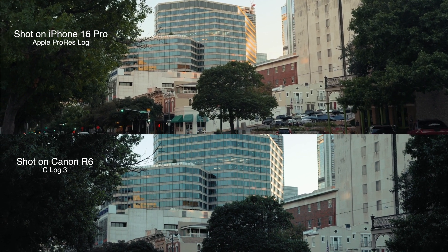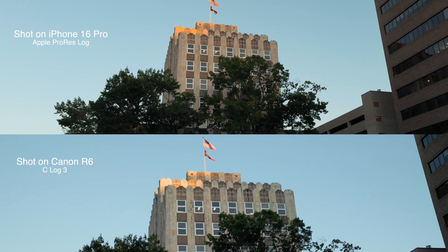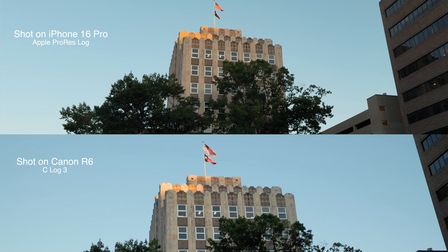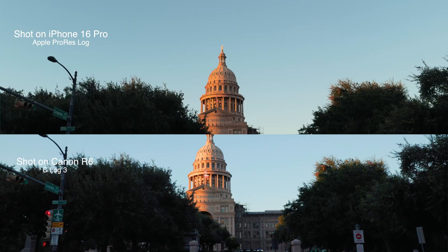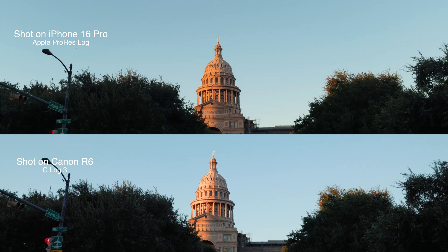Here's some Canon R6 footage shooting in 10-bit C-Log3 in 4K. Just for reference, the R6 can shoot in 20.1 megapixels on a full-frame sensor. When it comes to good lighting, both cameras produce stunning results, but the iPhone has a trick up its sleeve — computational photography. Those neural engines are working overtime to give you the best possible image in any situation.